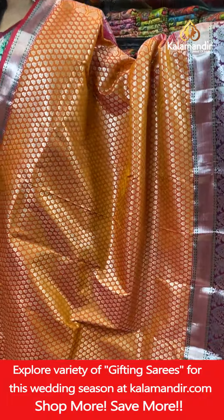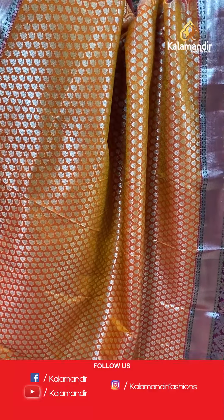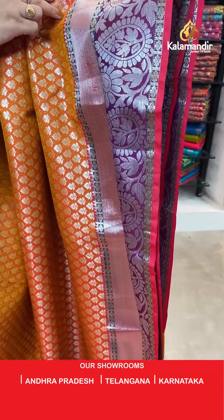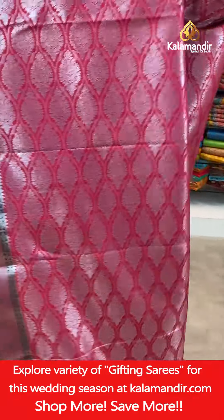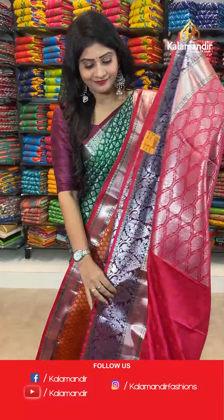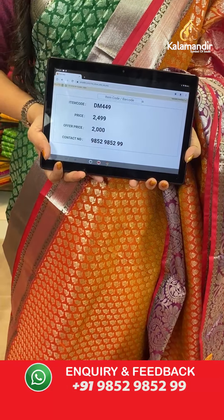The next saree — same pattern with a different color combination, mustard and light orange, with leaf butties all over the body with silver zari. Contrast border in magenta color with paisleys, florals, drop butties in cross lines with silver zari, along with temples and small floral butties. In pallu, contrast zari woven pallu. In blouse, contrast blouse with self-leaves along with border. Item code DM449, actual price 2499 rupees, offer price 2000 rupees.